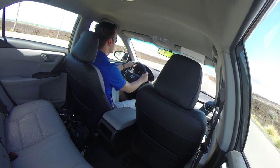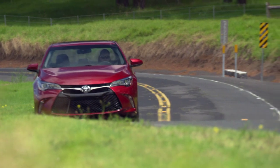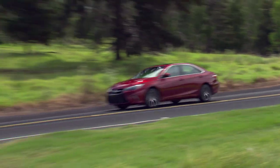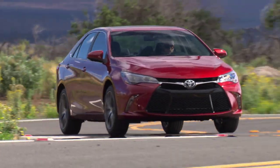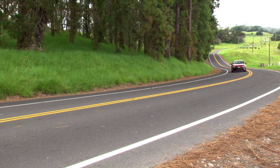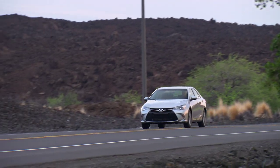Passenger and trunk space are unchanged, which is just fine since the Camry was already one of the most spacious family sedans. The revised Camry isn't just better looking and nicer to sit in. During my drive on Hawaii, the Camry's stiffer structure and subsequent suspension changes created a more button-down and responsive driving experience, especially in the sportier SE trim.